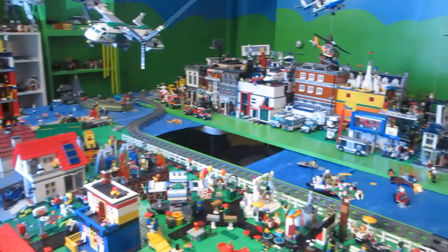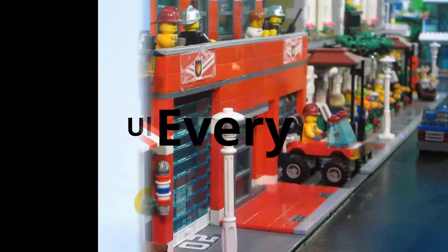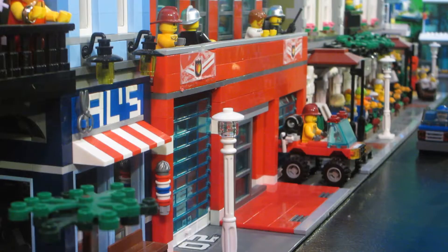Shout out to Lego Lover TV5 for this video suggestion. Hey guys, Elder Bricks here, and today I'm going to be sharing with you every single fire set that I own.